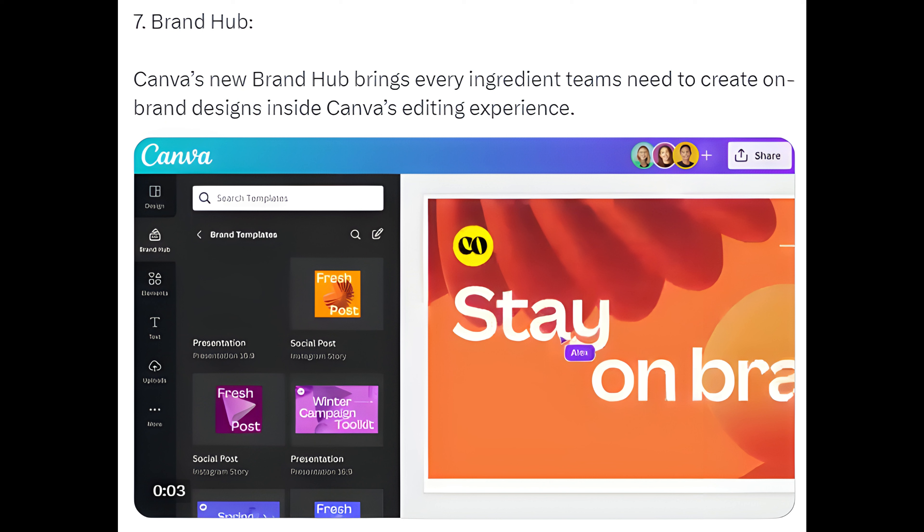Way 7: Brand Hub. Canva's new Brand Hub brings every ingredient teams need to create on-brand designs, all inside Canva's editing experience.